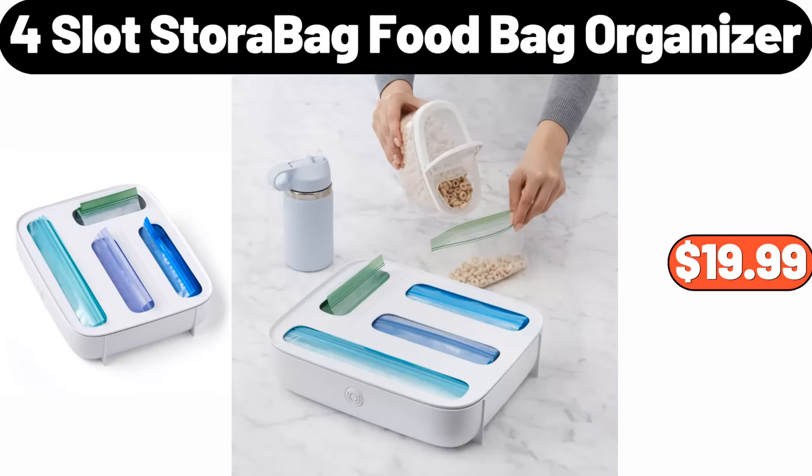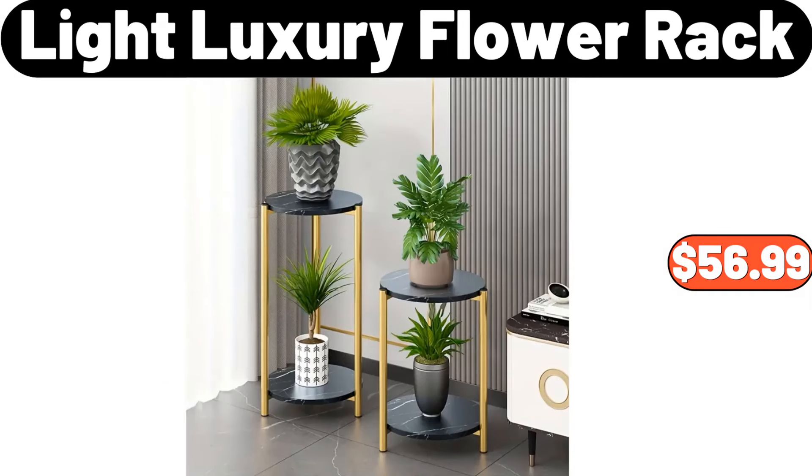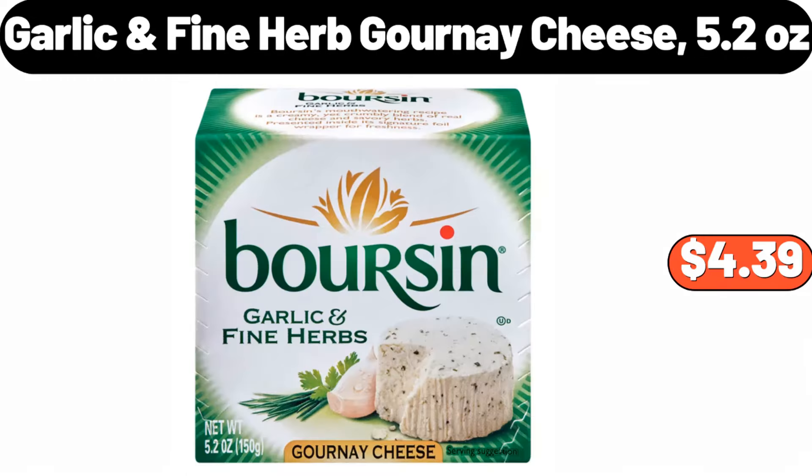Food Bag Organizer, $19.99. Light Luxury Flower Rack, $56.99. Garlic Fine Herb Gournay Cheese, 5.2 Ounces, $4.39.